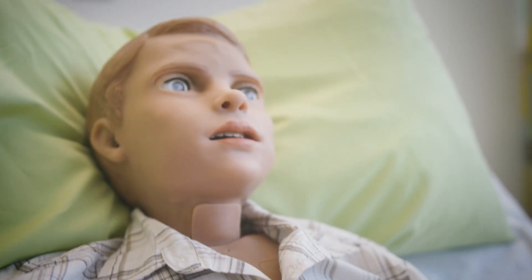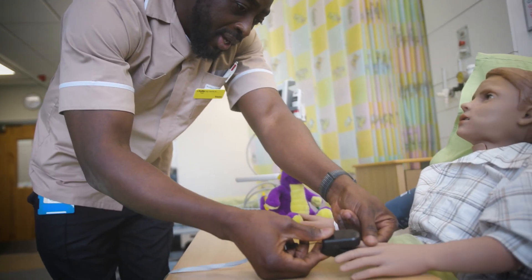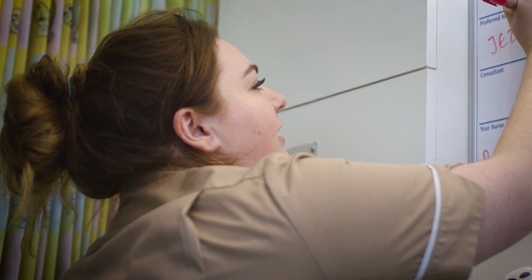I've been able to work on the child simulation suite which allowed me to use a child's blood pressure cuff, taking observations in a different way than we would with adults.